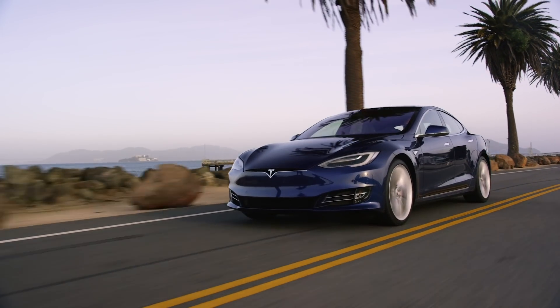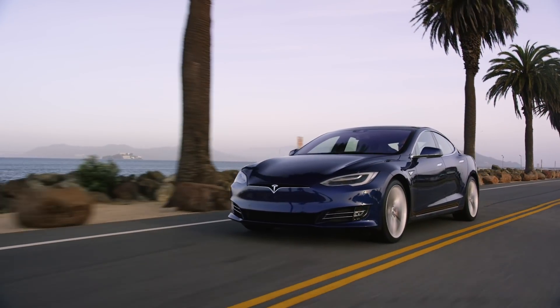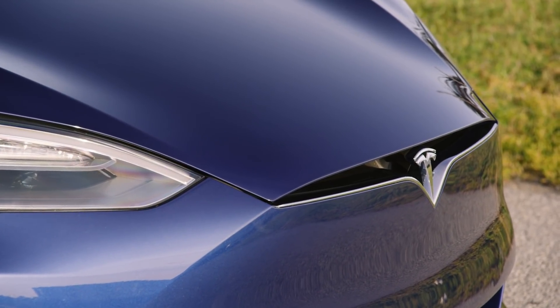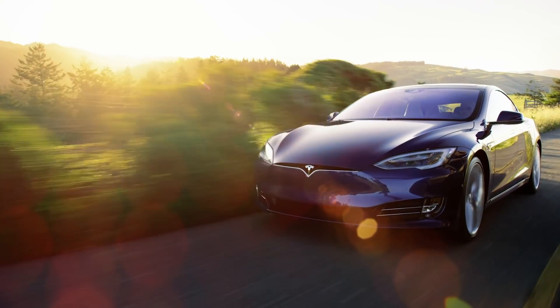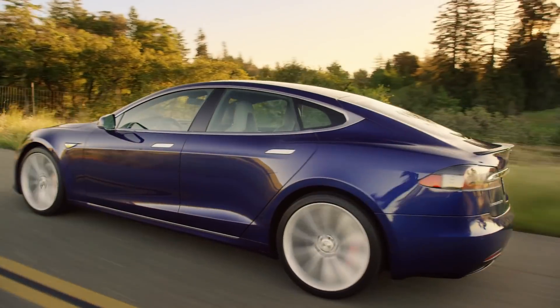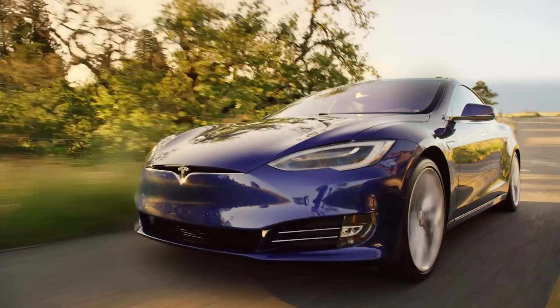So what does this mean for Tesla's other cars? I'm expecting Model S and Model X to make the switch to CCS in Europe sometime soon. In markets where Tesla's own supercharger connector is used, however, I'm doubting we'll see a switch anytime soon — unless Tesla can't make its current connector provide the 300 to 400-plus kilowatts of power, in which case we may see a similar switch to CCS there too.